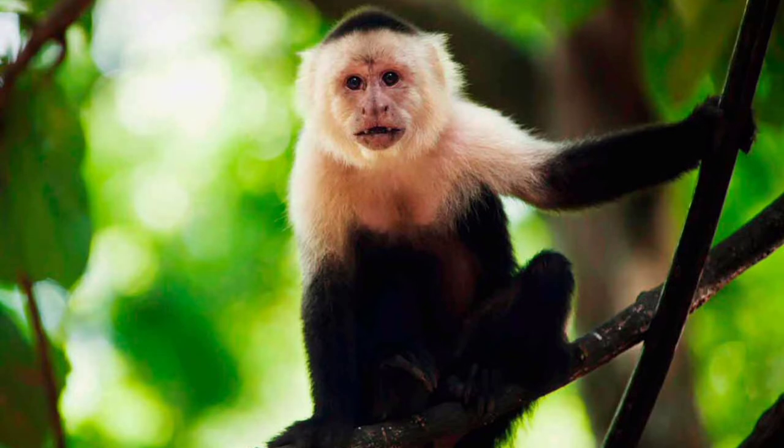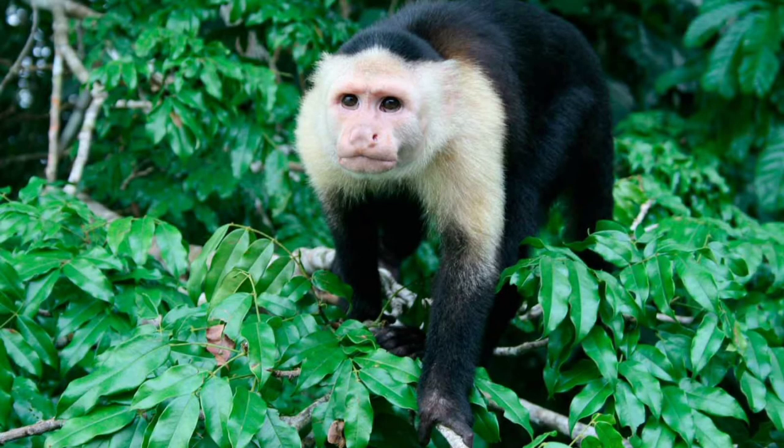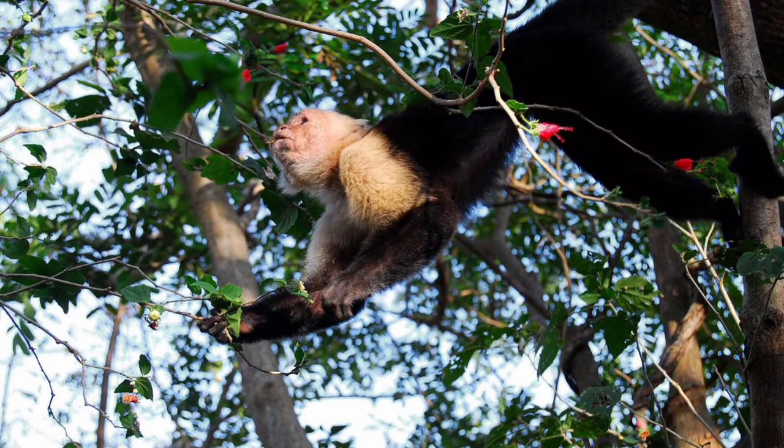Capuchins live in groups of up to 40 individuals. The greater the number of animals in a group, the greater the chance of confronting large birds of prey. Each group has its own territory through which the primates move in search of food. Usually their territory is 30 to 80 hectares, and in a day the animals can move up to two kilometers. The group is led by an experienced male, and all group members — females and the younger generation — are under his supervision.